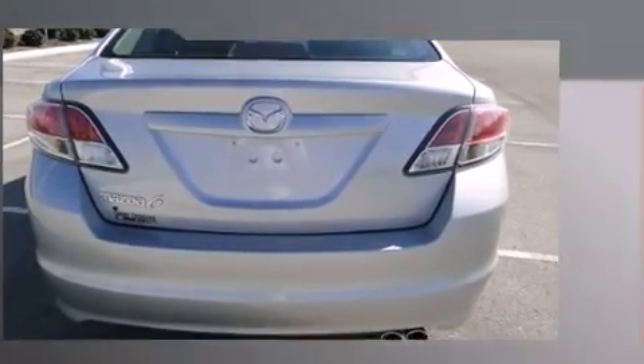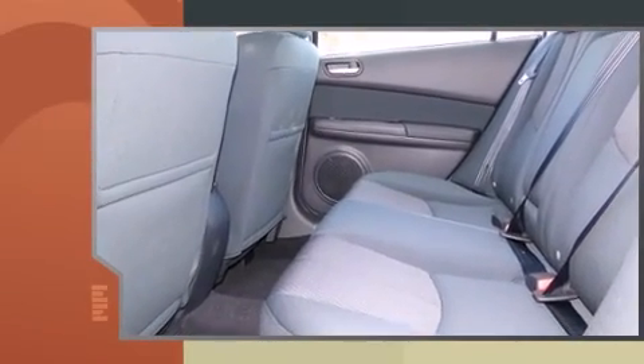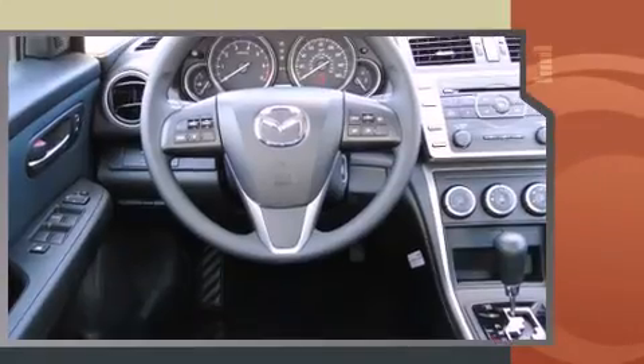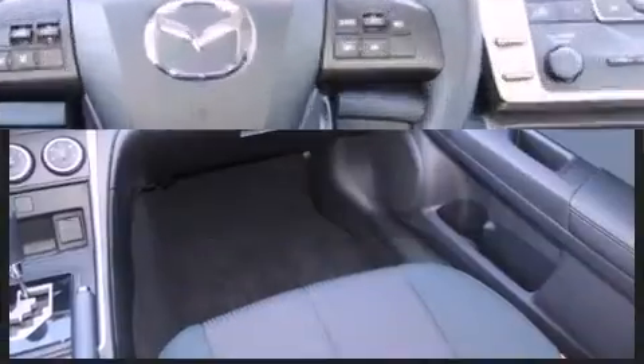Mazda prioritized practicality, efficiency, and style by including a tachometer, an outside temperature display, and a split-folding rear seat.